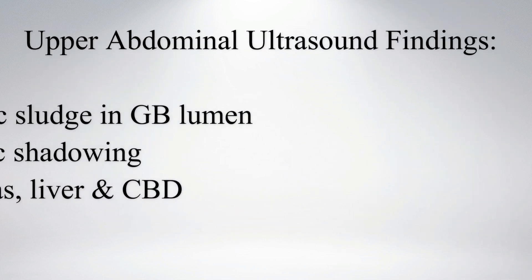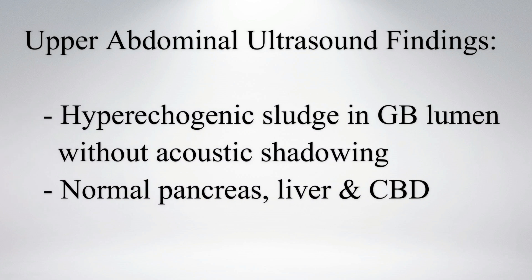On upper abdominal ultrasound, the gallbladder lumen shows echogenic slush without any posterior acoustic shadowing. The gallbladder wall was normal in thickness. Pancreas, liver, and common bile duct appear normal.